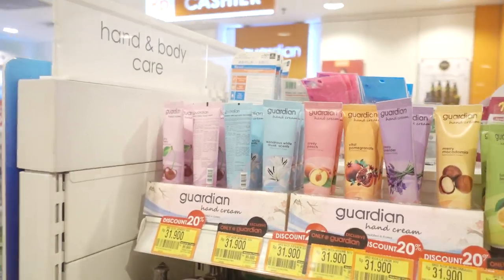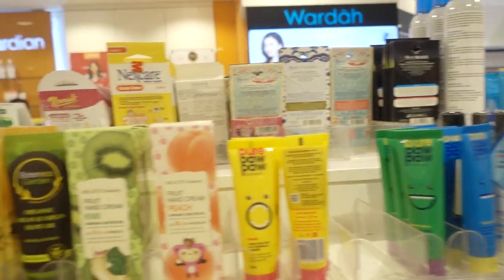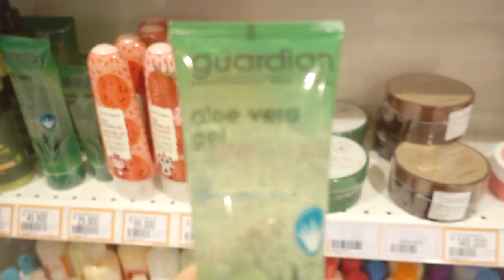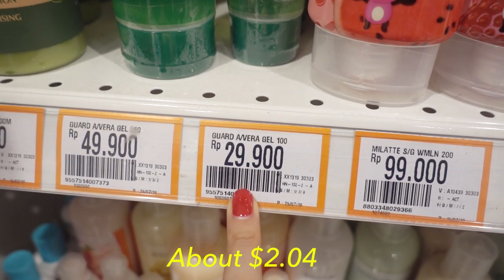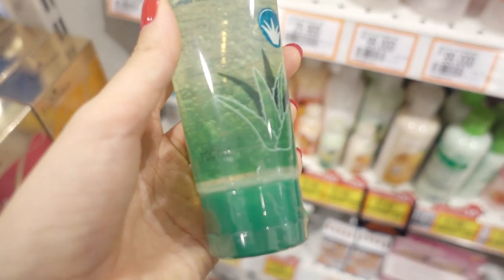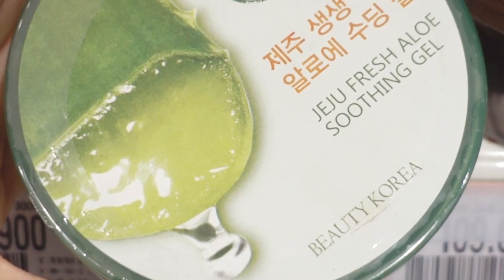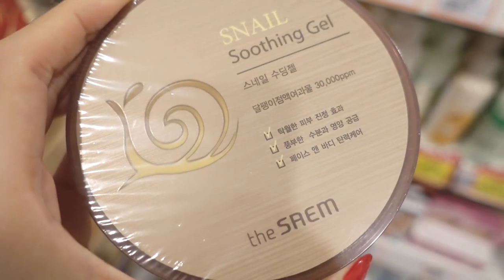I've noticed that they have a lot of their own products too. Guardian hand cream — this aloe vera looks really good. It's really simple. This is about 29,900 rupiah. And there's a Korean one — Beauty Korea. I've never heard of this before. They also have snail soothing gel from Dosem.